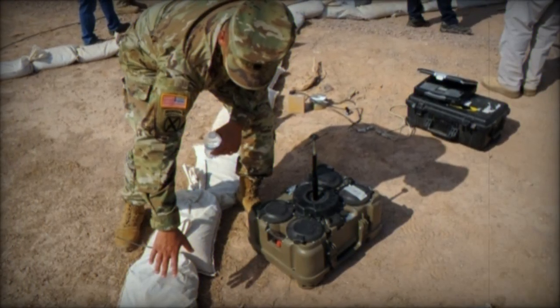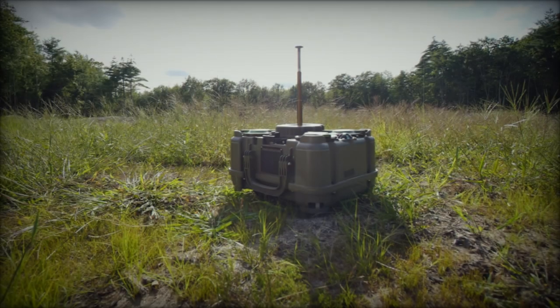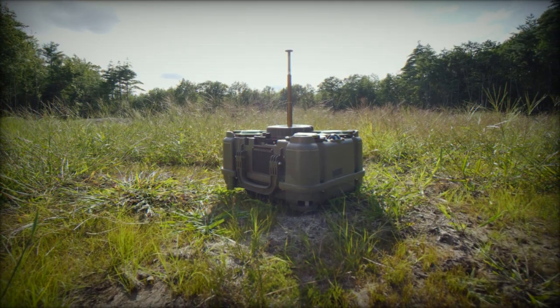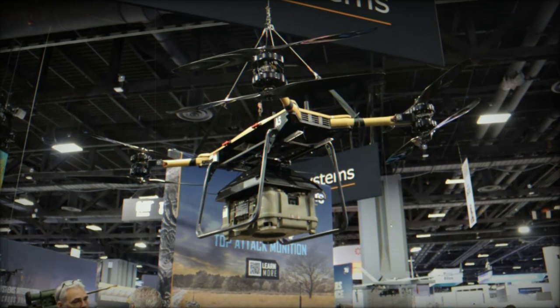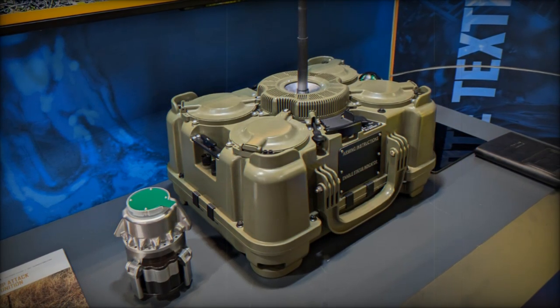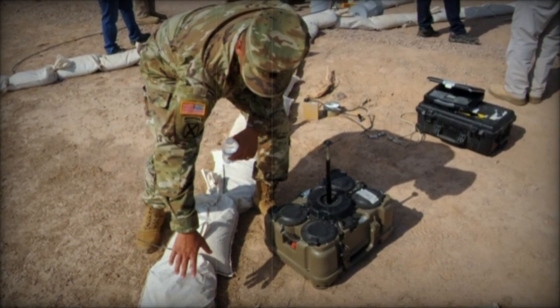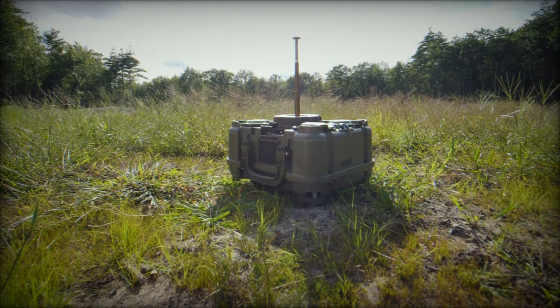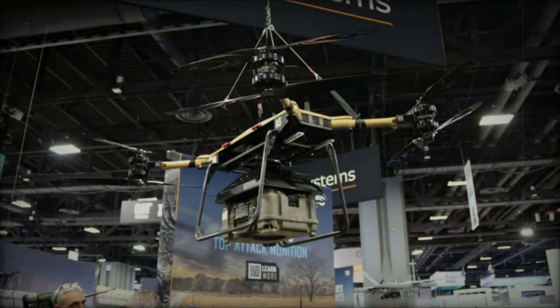The XM204 Top Attack system is slated to be fielded by the U.S. Army during fiscal year 2025, marking a major step in the Army's modernization efforts. The Army is prioritizing capabilities like long-range precision fires, next-generation combat vehicles, and soldier lethality, and the XM204 TA aligns perfectly with these objectives. The system is being developed in collaboration with Textron Defense Systems, the Project Manager Close Combat Systems (PMCCS), and the Maneuver Support Center of Excellence, working together to refine and integrate the XM204 into the broader defense framework.